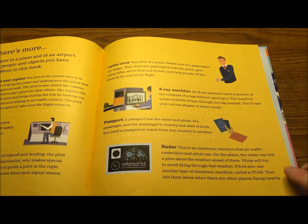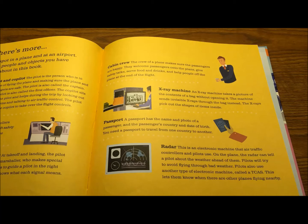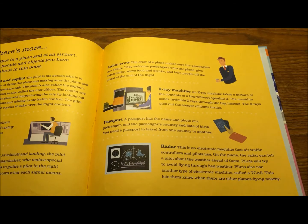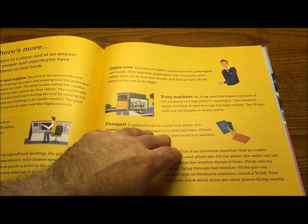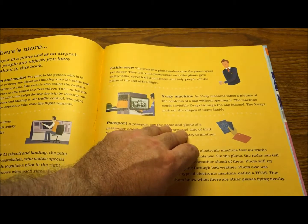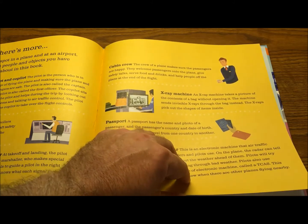Radar is extremely important for air travel. It is an electronic machine that air traffic controllers and pilots use. On the plane, the radar can tell a pilot about the weather ahead. Pilots will try to avoid flying through bad weather. Pilots also use another type of electronic machine called a TCAS — Traffic Collision Avoidance System — which lets them know when there are other planes flying nearby.